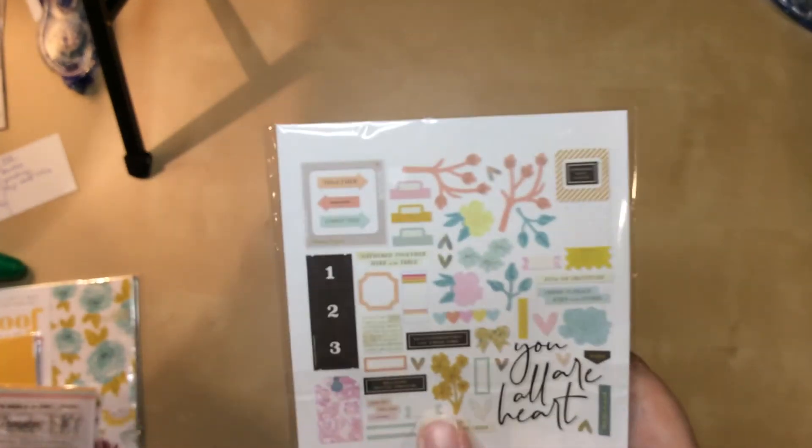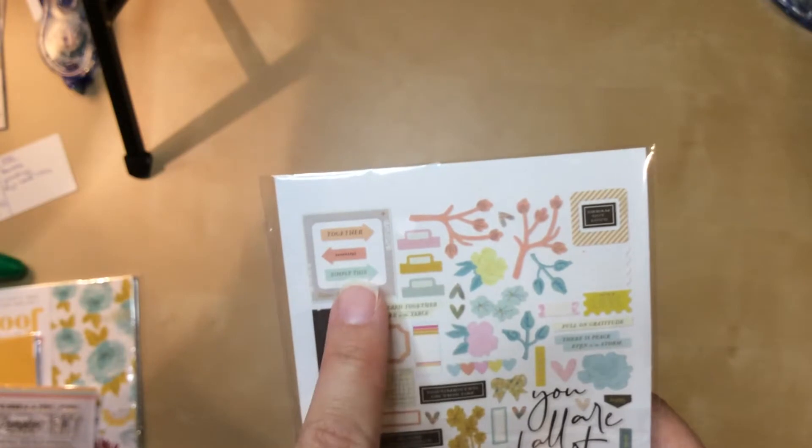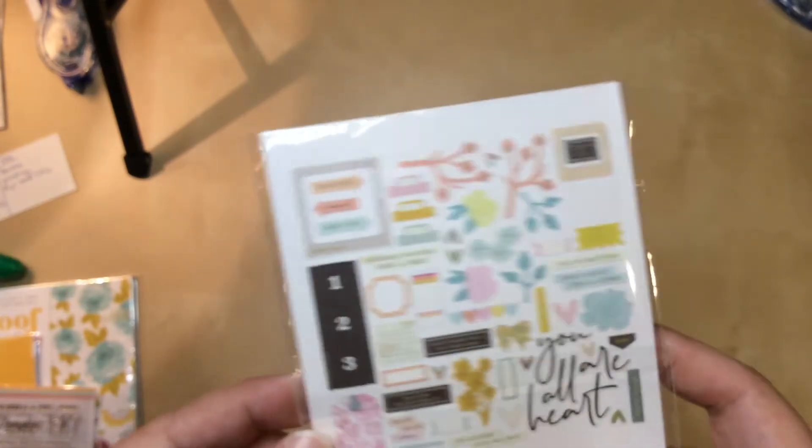I do very much like the color scheme. I like that there's kind of some pink, maybe yellowy-orange, and this lighter blue. So that's good. I'm sure I will use most of these.